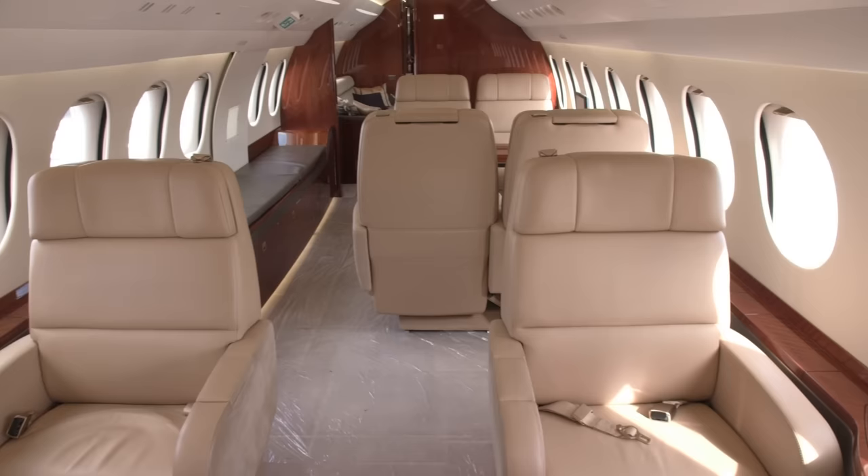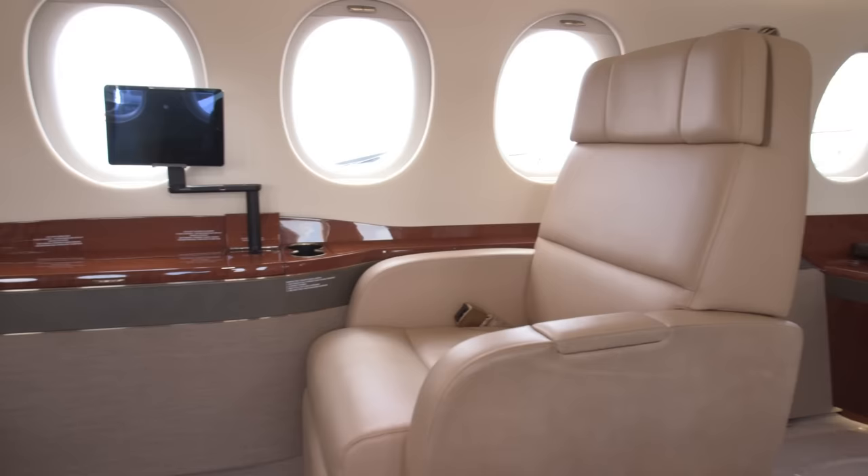The Falcon 8X competes with Gulfstream's G650ER and Bombardier's forthcoming Global 7000.